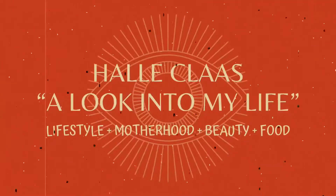Hey everybody, welcome back to my channel. If you've not been here before, my name is Hallie. I'm a lifestyle vlogger who is about to be a mom, and I love all things beauty. If that sounds interesting to you, please hit the subscribe button so you never miss a video.